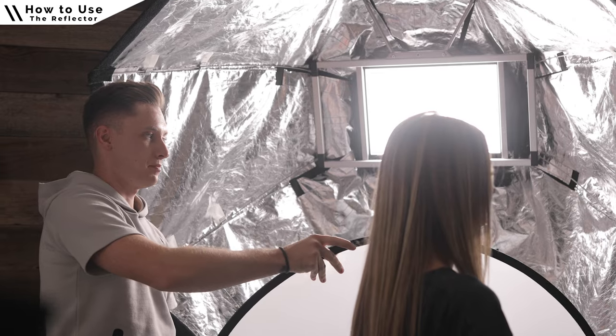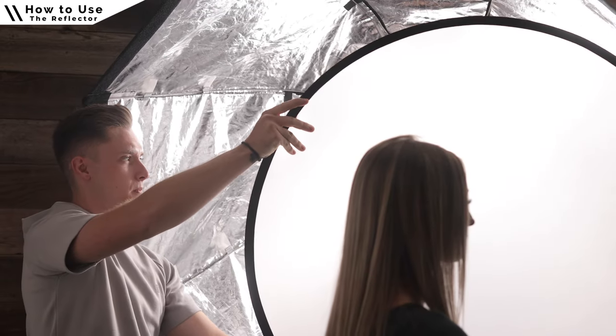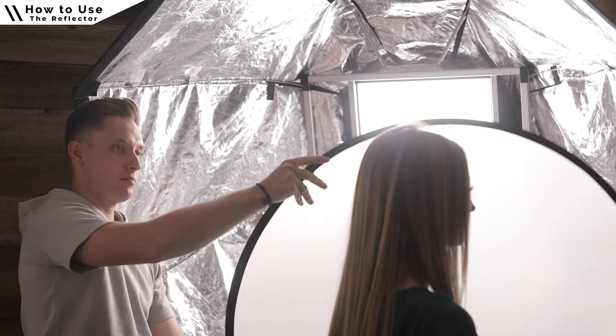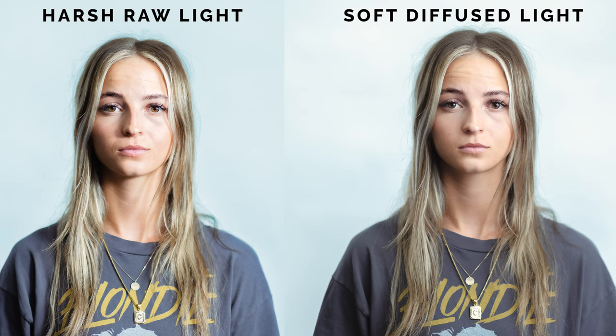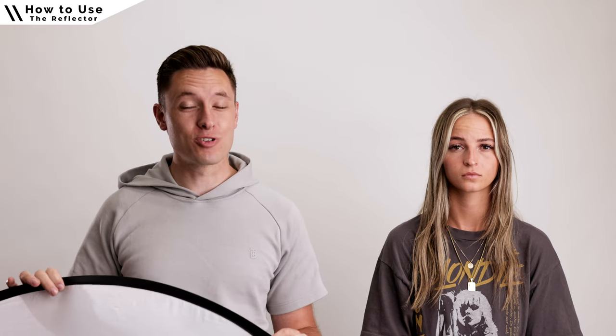Lastly, we have the diffusion layer, which is accessible just by taking off the reflector cover. This part of the 5-in-1 reflector is my absolute favorite because of the production quality it brings. When you have harsh light hitting your subject's face, place the diffusion panel between your subject and the harsh light to soften it. Here's a quick before and after — the difference is huge. The closer this is to your subject, the softer that light will be.